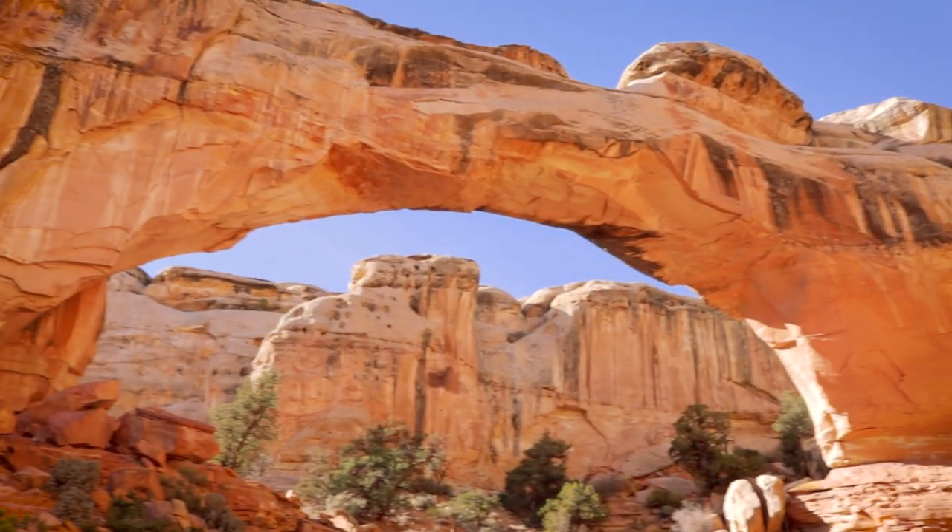I thought it'd be a shame if I didn't do the Hickman Bridge hike while I was here, and I'm glad I did — it's massive and beautiful. I didn't have any aspirations trying to photograph it though. These grand vistas just don't work as well for me as the more intimate stuff, but it's well worth the hike.